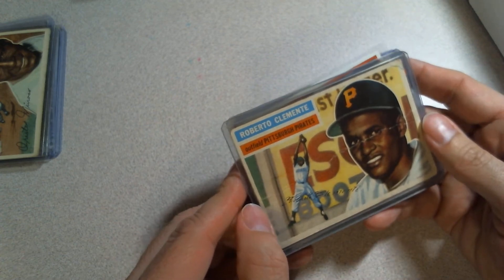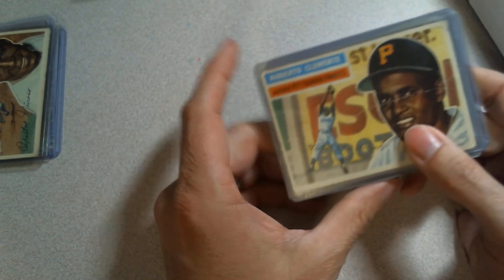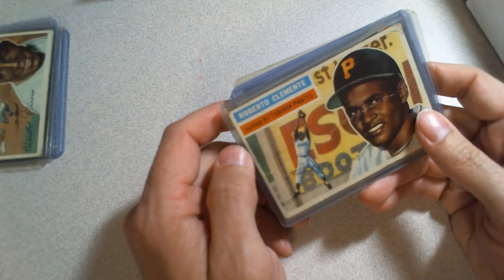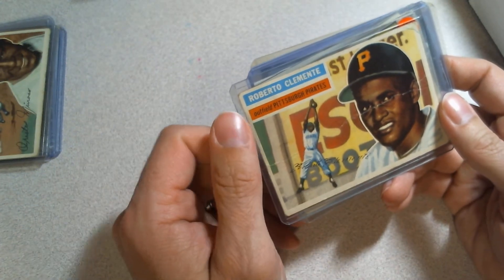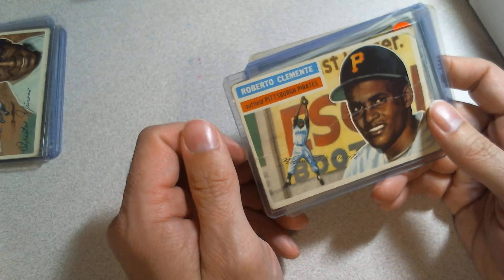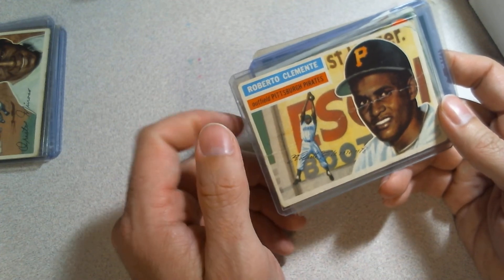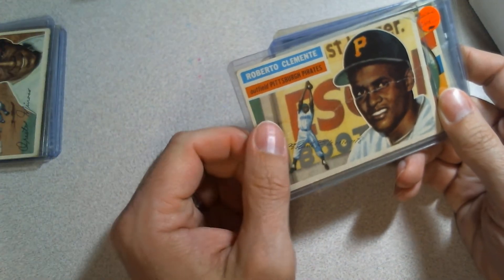I was like, 'Would you take $50 instead of $75?' Maybe that was a lowball offer, I'm still learning. He said it had already sold right after he posted — he just forgot to mark it sold. But he said he'd let me know if the buyer backed out. Sure enough, a couple days later he messaged: the guy didn't end up buying the Clemente. He offered it to me for $60. I suspect he could have sold it for $75 but he knew I'd tried to claim it first.